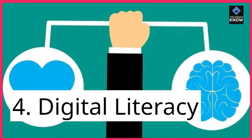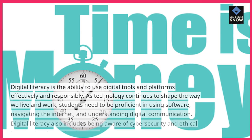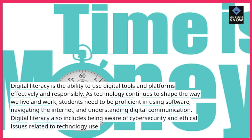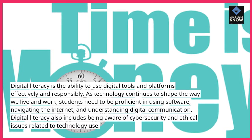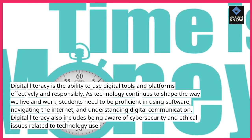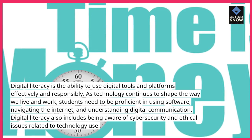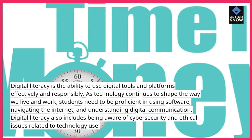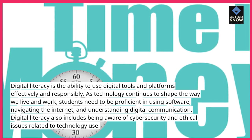4. Digital literacy. Digital literacy is the ability to use digital tools and platforms effectively and responsibly. As technology continues to shape the way we live and work, students need to be proficient in using software, navigating the internet, and understanding digital communication. Digital literacy also includes being aware of cybersecurity and ethical issues related to technology use.